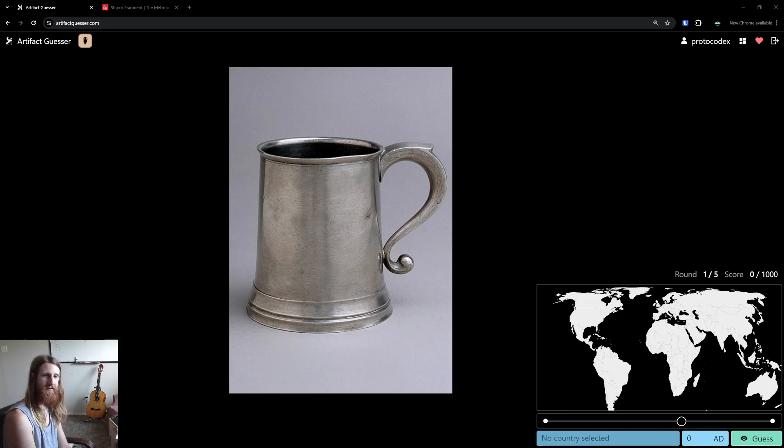Hi, let's play a game of ArtifactGuessr. Okay, going right into it.